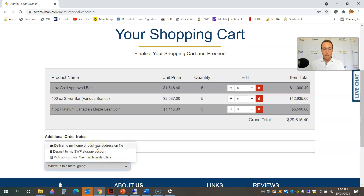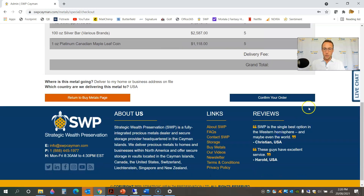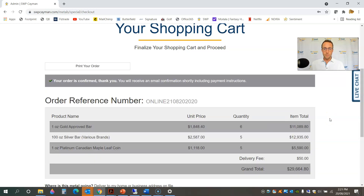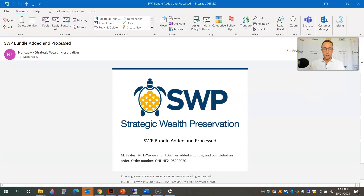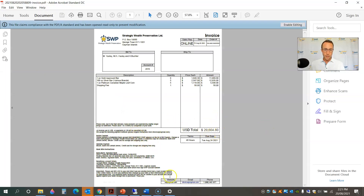This metal is going to my home address on file, which will be in the United States. I'm going to go ahead and continue. Again it's going to ask me to review the order. I did make a change in the number of gold bars I wanted. The total is still within my investment budget of $30,000, and the online store has added the $50 flat delivery fee for orders shipping to home and business addresses in the US — that includes insurance from door to door. So that's actually a great deal for a $30,000 order. I'm going to go ahead and confirm that order.